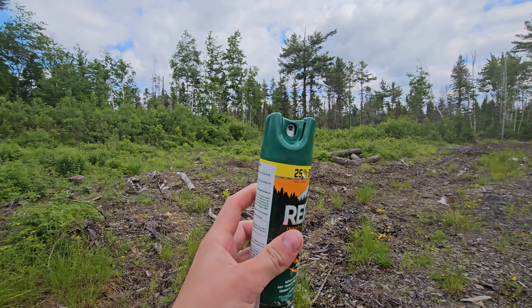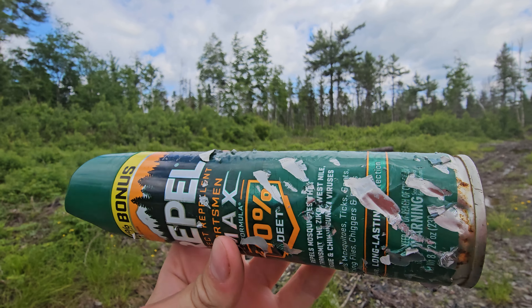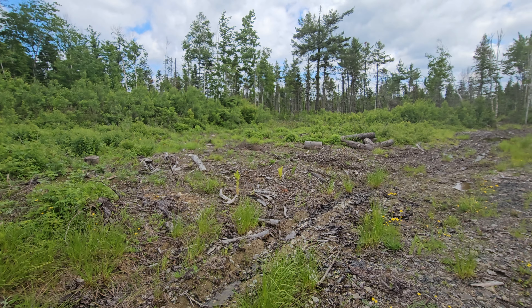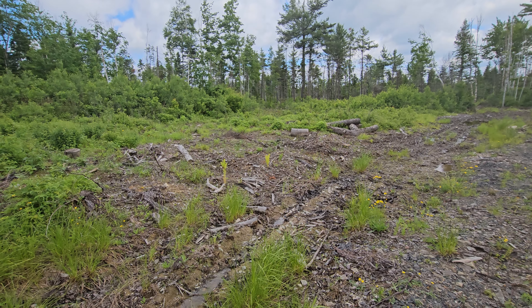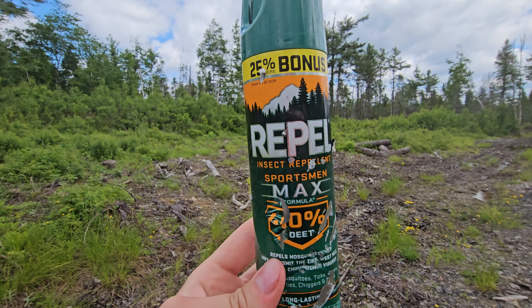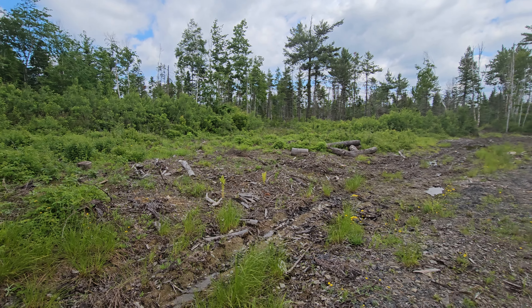Look at this bug spray can. See that right there? That was in a bear's mouth. I had this sitting on my trash cans at my house and a bear was curious and bit it, but it's still pressurized — didn't puncture it. This bug spray is the knockoff brand of Off but it's from Walmart. Works just as good.